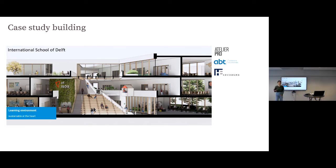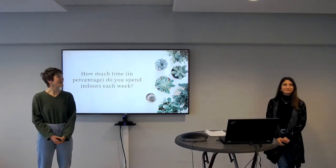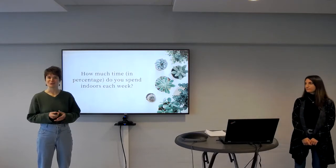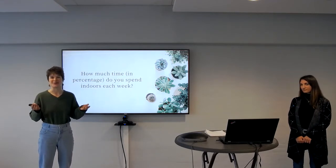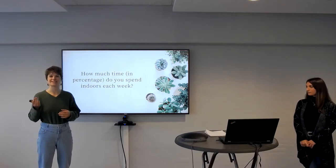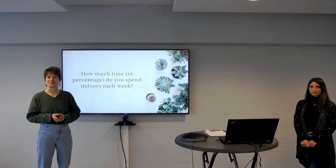Hello everyone, I'm really happy to be here. Irma will help me and we will talk about our project. I'd like to start with a question and ask you to participate: how much time do you spend indoors each day? Please stand up, and when you hear the percentage that matches your own, sit down.